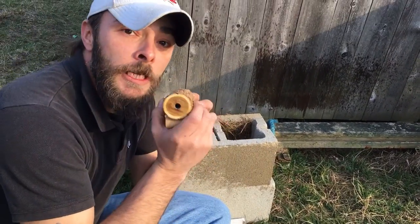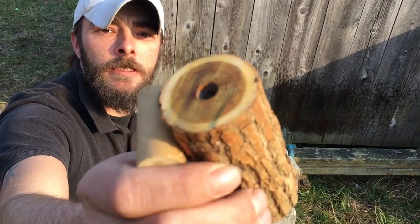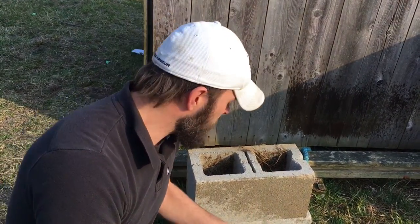Now, I'm not going to tell you what kind of wood this is. But if you guys can guess, I will send you a $10 gift card from Amazon. So if you can guess, leave it in the comments below. We're going to load this up with a little bit more powder and see if we can make it go boom. Alright, let's check it out.